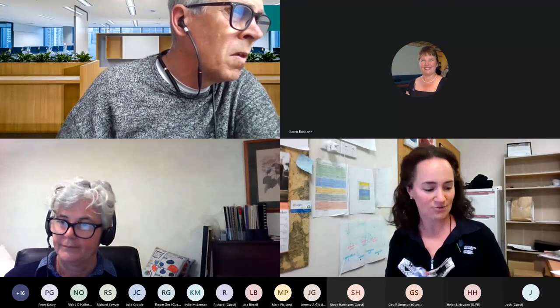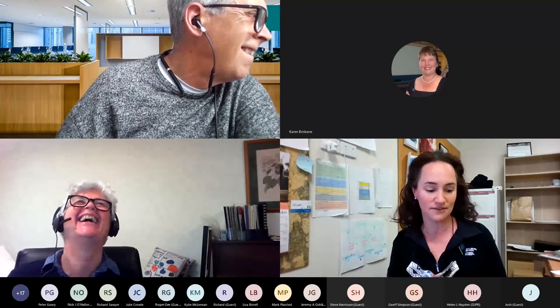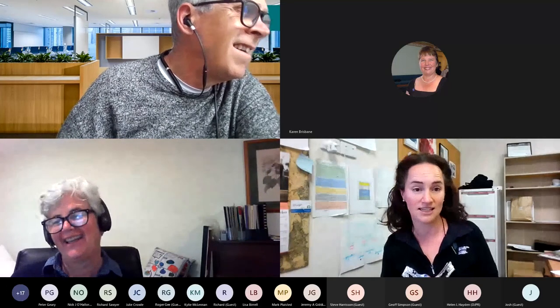She's accredited by Soil Science Australia as a certified professional soil scientist. She also holds a certificate in training and assessment.